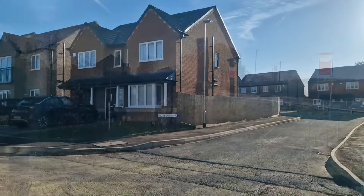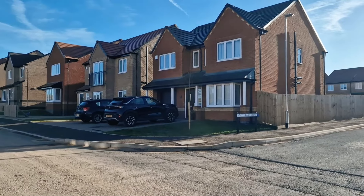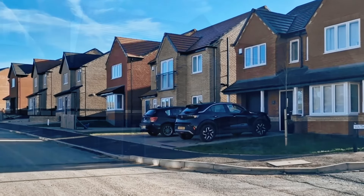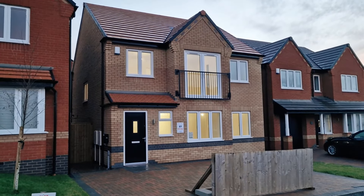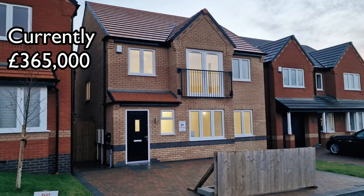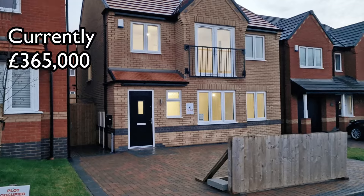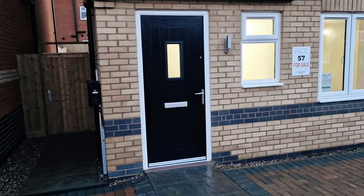The house we're going to look at today is Plot 57, which is a fabulous large three-bedroom home. As you can see, easily room for two cars there with off-road parking, burglar alarm as standard, and electric car charging point around the side there.